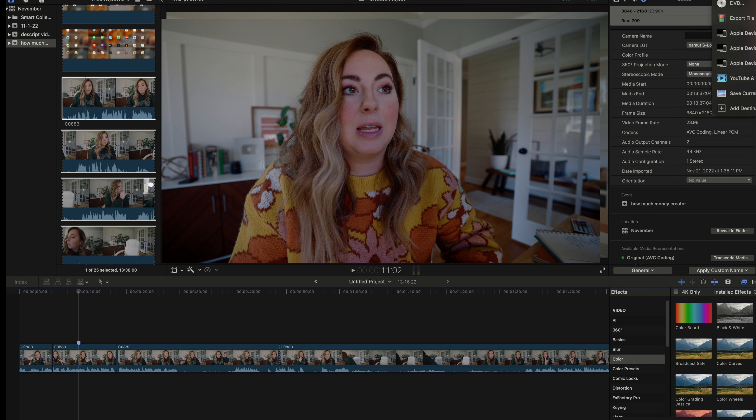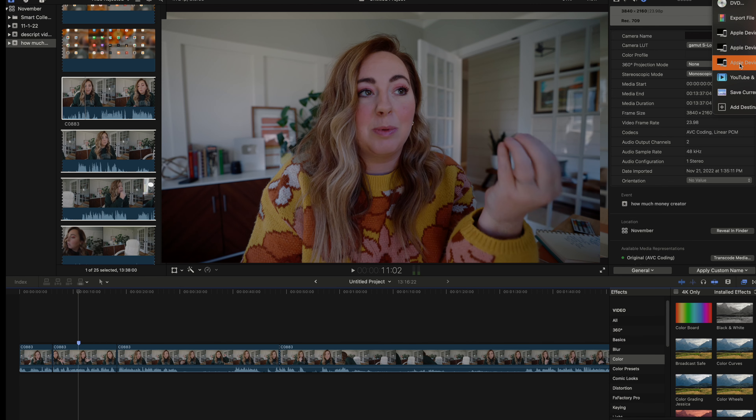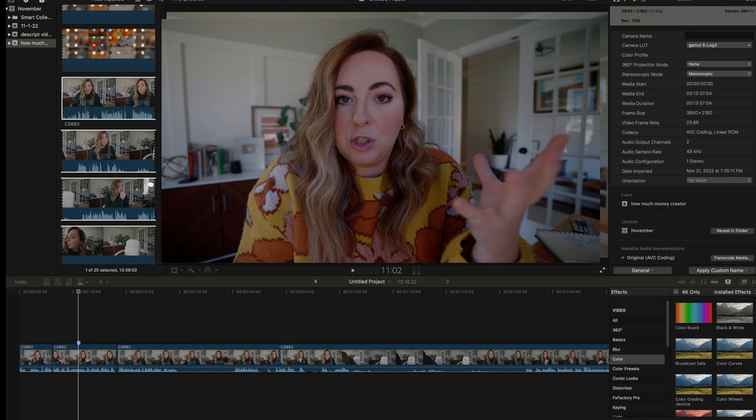When I'm done, the best export settings I've found for YouTube — and the quickest way to export — is to use Apple Devices 4K. I make sure all the settings look good and then export it into Dropbox, and I am done. I truly think Final Cut Pro is one of the easiest programs to use for editing. If you're coming from another program it's going to feel hard at first, but it really is one of the easiest. And really, that's all there is to editing a video and getting it up on the internet.